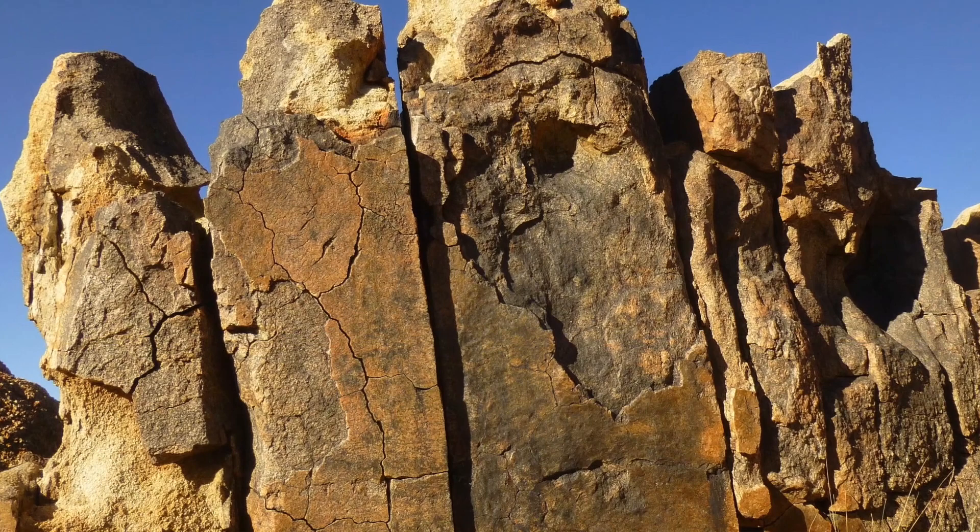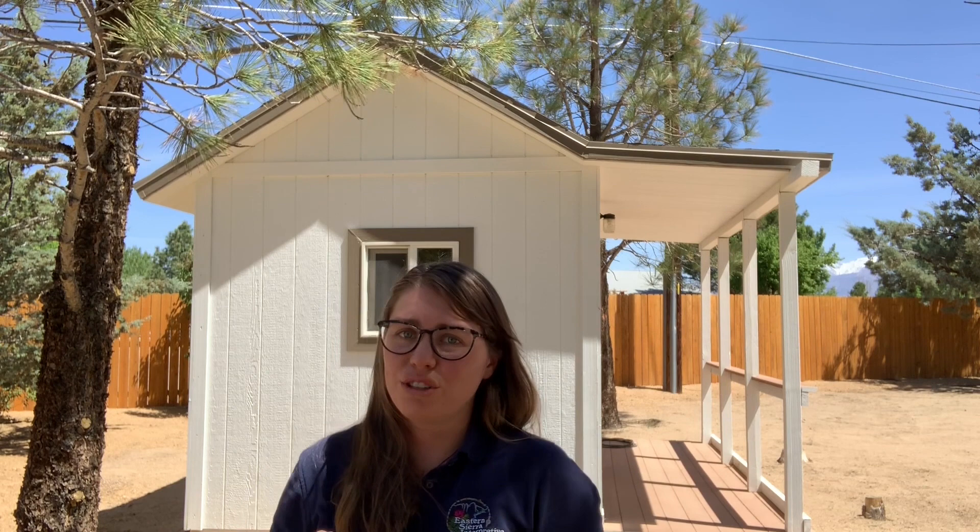So, now that the rocks of the Alabama Hills and Sierra Nevada are exposed to the surface, even more geologic processes work to transform them into what we see today. Hang in there and stay tuned for our next episode to find out how. See you then!